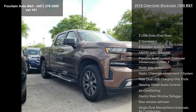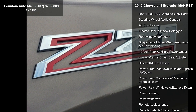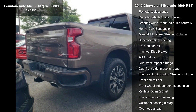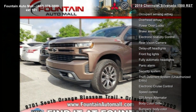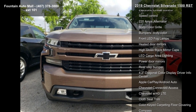This vehicle's top features include two USB ports, first row, six speaker audio system, AM FM radio, Sirius XM, premium audio system, Chevrolet Infotainment System 3, radio data system, rear dual USB charging-only ports, and steering wheel audio controls.